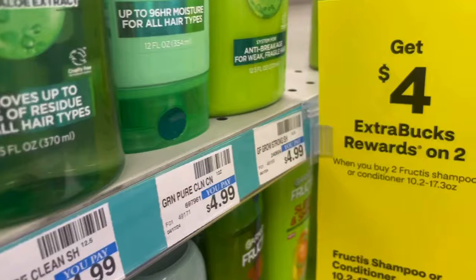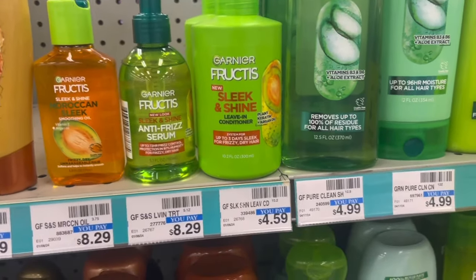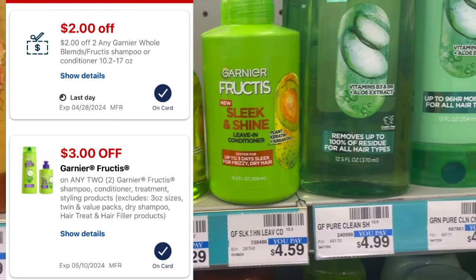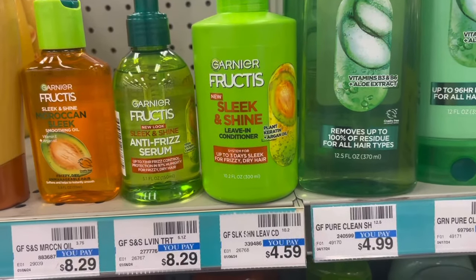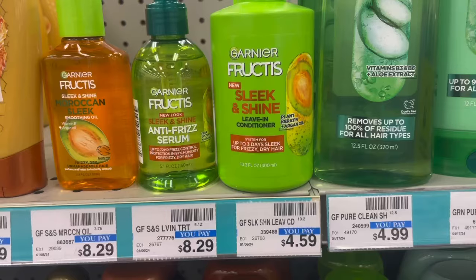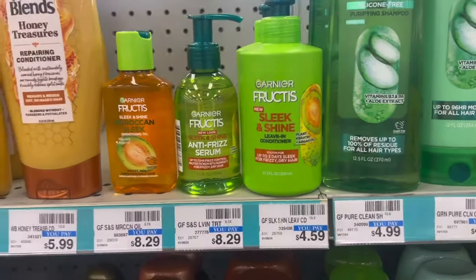Garnier this week is buy two, get a $4 extra buck. The cheapest products at my store are the sleek and shine leave-in conditioners at $4.59 — two of them total $9.18. There's a $3 off two Garnier digital and a $2 off two Garnier CRT from last week. So I would pay $4.18 and get a $4 extra buck back, making it just 18 cents for the two, or 9 cents each.